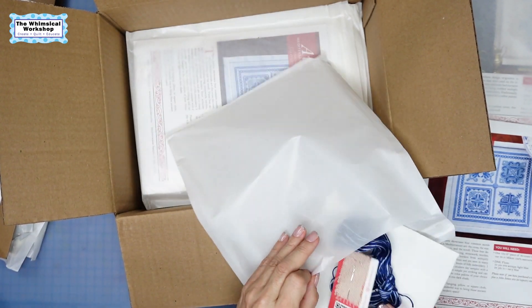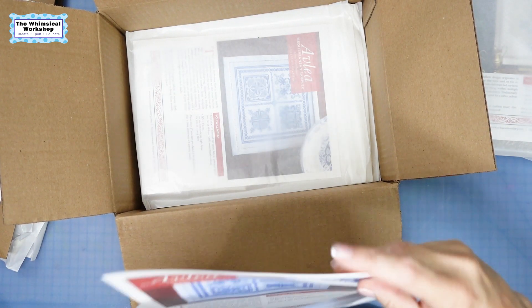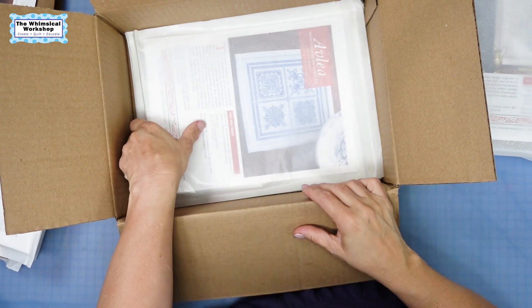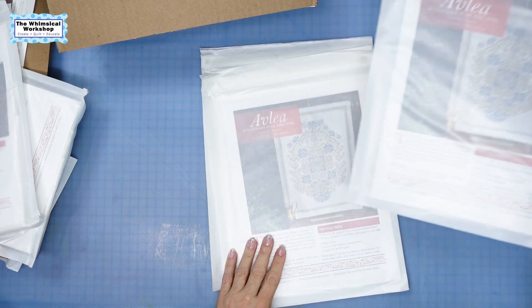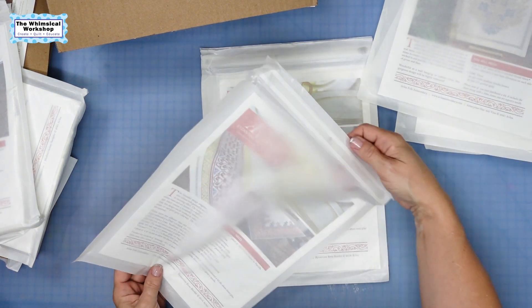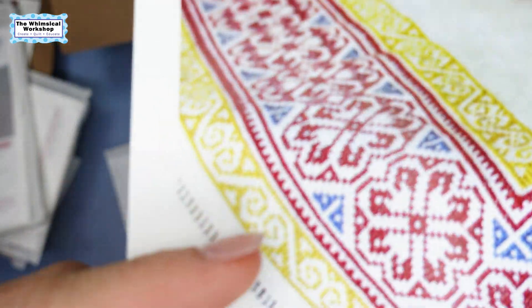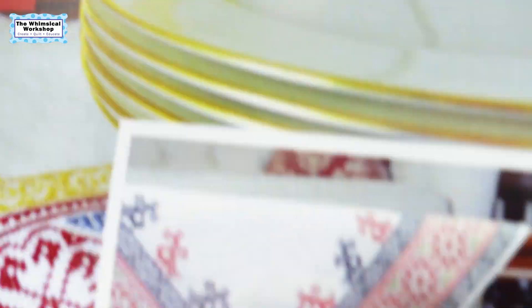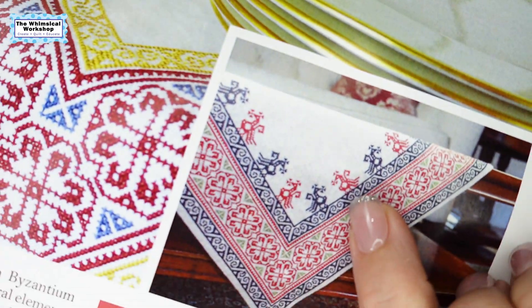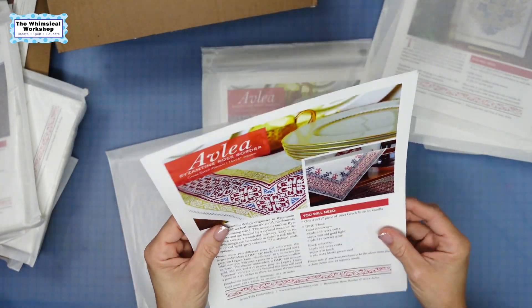I ordered three of those. Ideally I'll stitch one of each of these for our booth. Then here are the other ones I ordered — I ordered three of the ones I already showed you, and then this one: it's called the Byzantine Rose Border. Isn't that pretty? But then look at the option — there are little tiny dragons, so you can do the grown-up version or you can be a Heidi and do the dragon version.